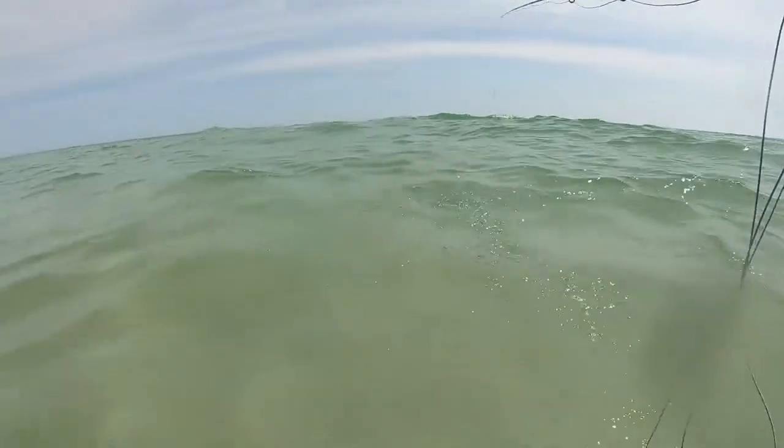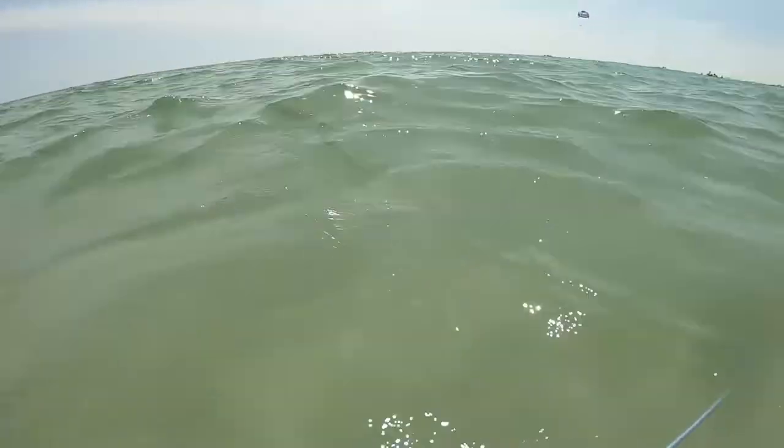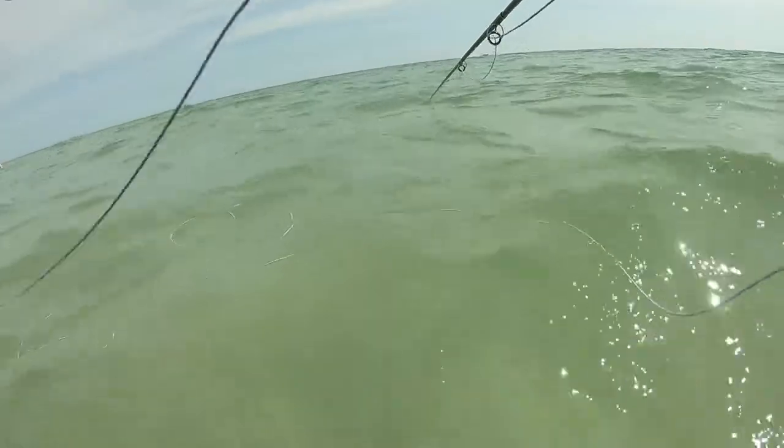I've gathered a little bit of clips — I'll try to keep it like a storyline, but if it seems like it's jumping around from day to day, that's why. I would literally just go out to the beach in front of the resort we were staying at and fly fish it for a couple hours a day. I did catch some pretty nice fish — I only caught one species. Anyways, let's get this video rolling.